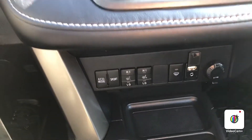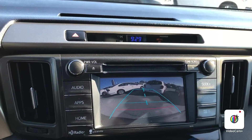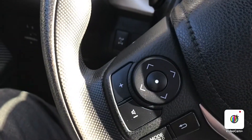You've got heated seats, a sport mode, eco mode, and dual climate controls. There's also a backup camera and stereo system with a nice-sized screen, all separated nicely.